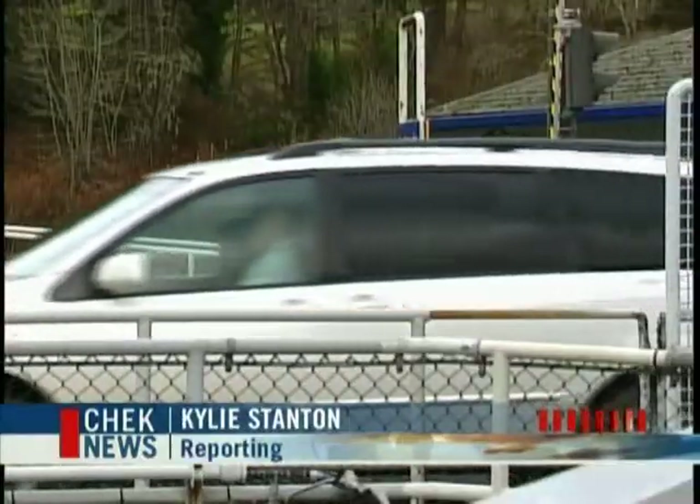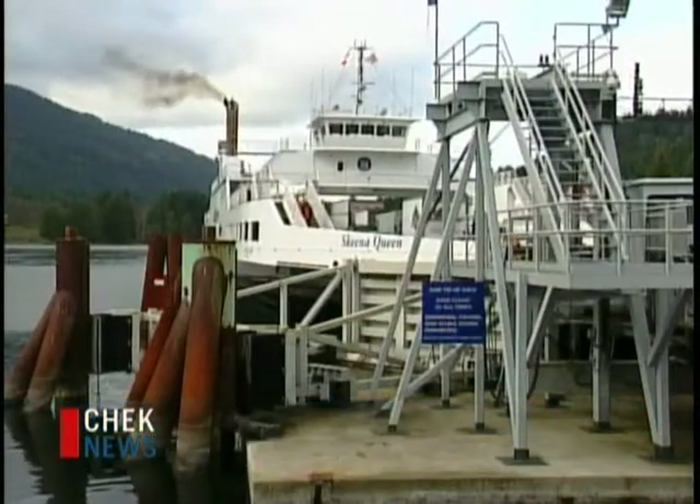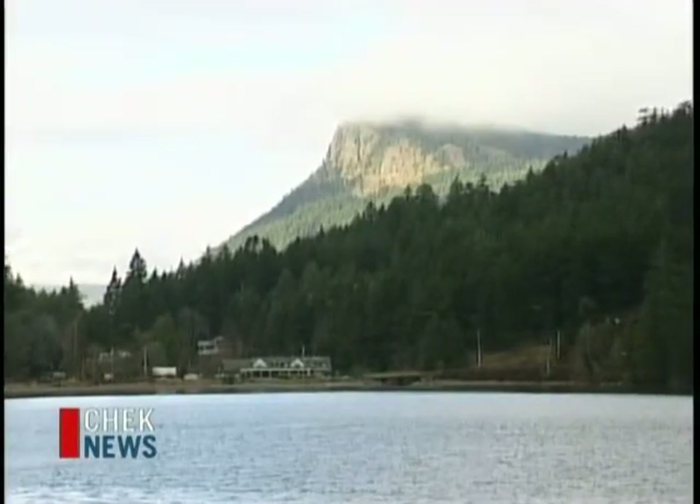Every hour, all day long, ferries sail in and out of this terminal — a vital link to one of the most densely populated islands on the West Coast. It's a vibrant community, and we really need those connections.